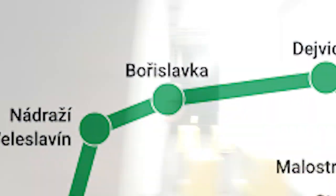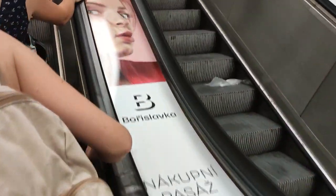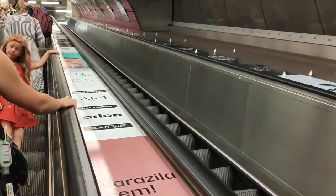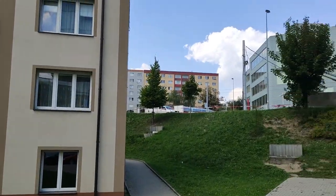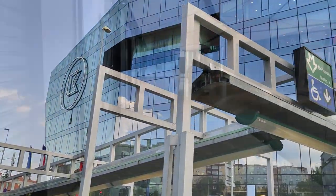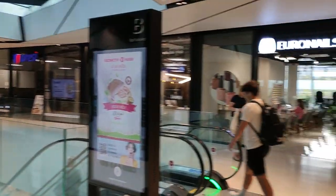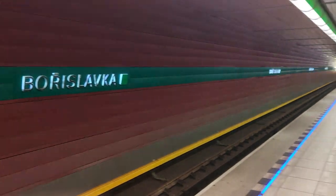Next up, Bořislavka. Bořislavka is the last station of the 2015 A-line extension. It's a single platform station, also located quite deep underground because of the hill that it's on. When I got up to the surface, I found a business district and a shopping center. There's also a tram and bus stop. After checking out the outside, I explored the shopping center — the halls are quite bright and it gives off a pleasant atmosphere. Overall, Bořislavka is quite nice, a 7 out of 10.